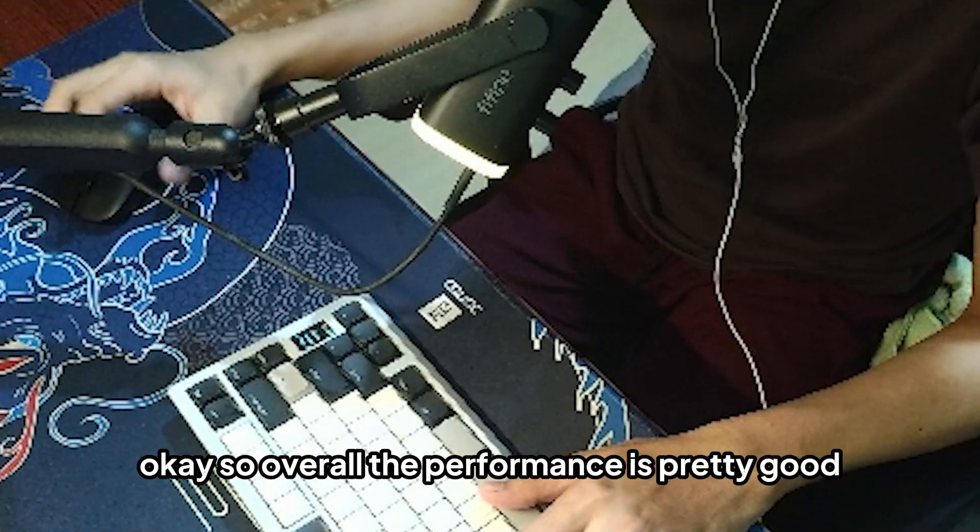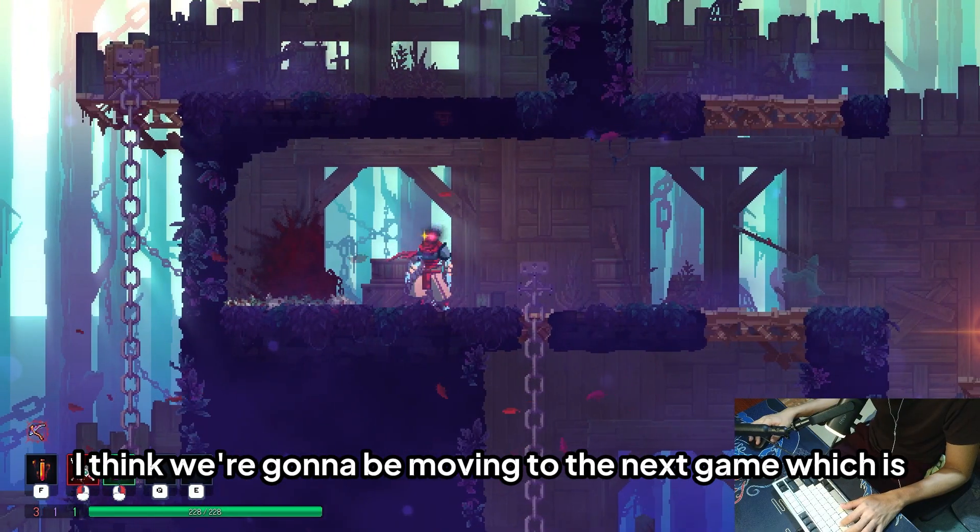Overall, the performance in Dead Cells is pretty good. Moving on to the next game.